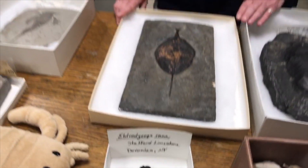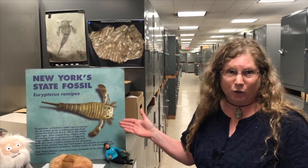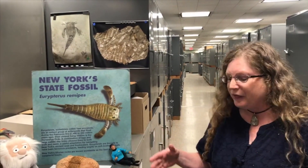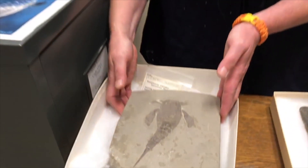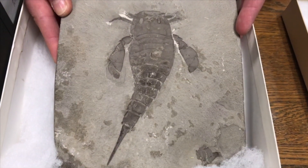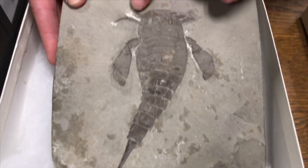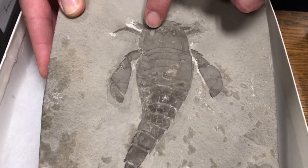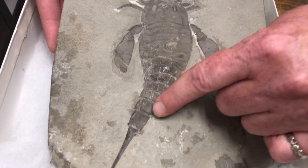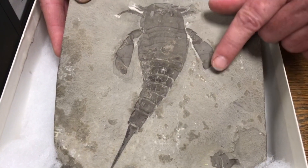The last group we're going to talk about today is the Eurypterids. Eurypterids are awesome — here's a reconstruction of one right here. They're awesome simply by being sea scorpions. This particular specimen is called Eurypterus remipes, and that is actually the state fossil of New York. Eurypterids have a shield-shaped head, eyes, a segmented body with a pointy tail or telson, and many of them also had paddle-like arms for swimming.